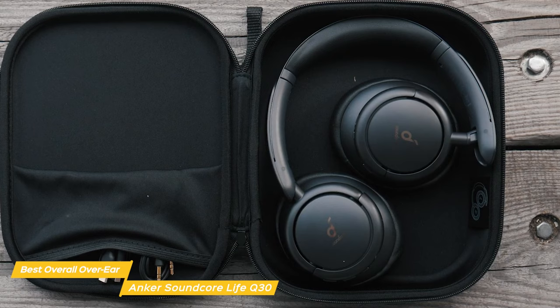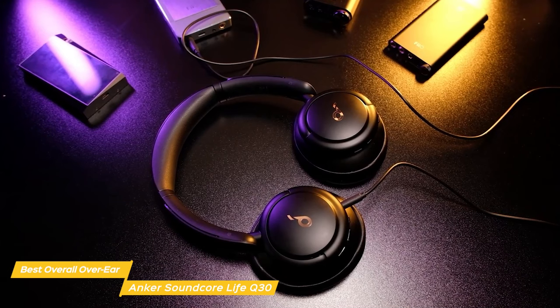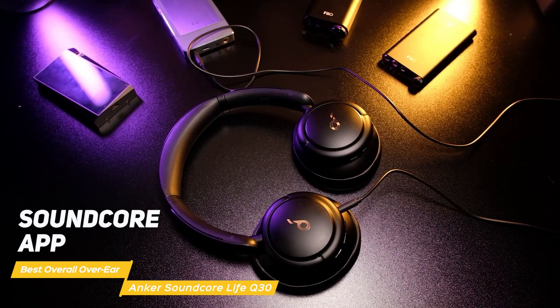The sound quality on these headphones is also really impressive, especially considering their price. They have two 40mm drivers that deliver clarity and rich detail — deep bass, clear mids, and crisp highs. Plus you can customize the sound with the Soundcore app, which has an EQ that lets you adjust the levels to your liking.